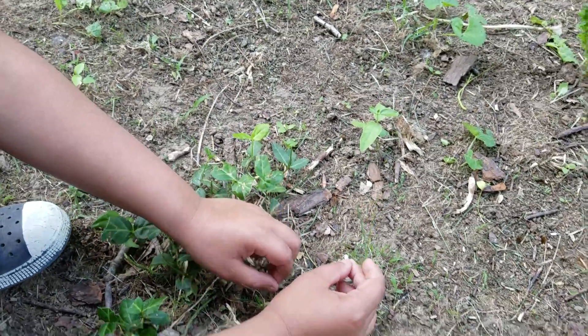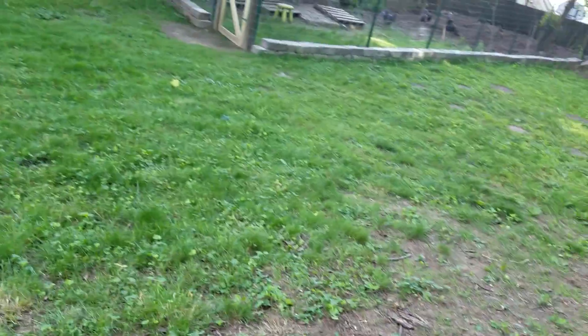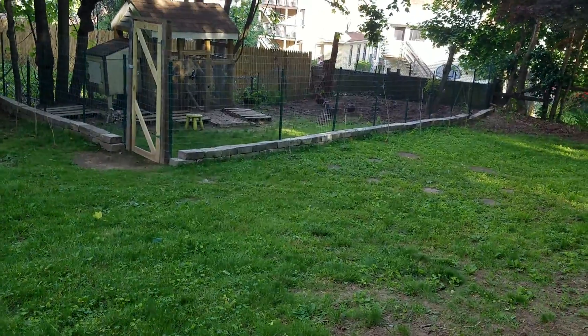You just pull it out — it makes a scallion like normal garlic. You can just chop it and eat the scallion.